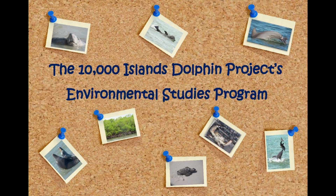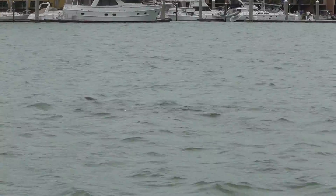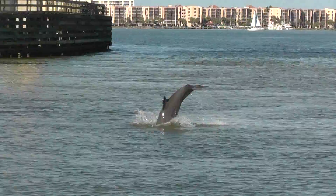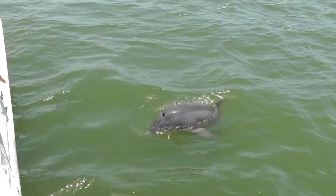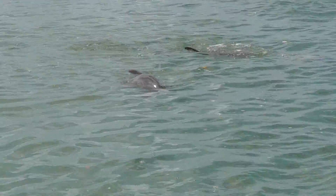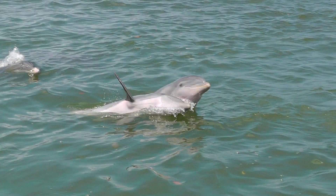Welcome to the Ten Thousand Islands Dolphin Project's Environmental Studies Program. We are a survey team based in Marco Island that has been monitoring the health and behaviors of the bottlenose dolphin population since February 2006. Over 300 individual dolphins have been identified and cataloged by the distinct markings on their dorsal fins.